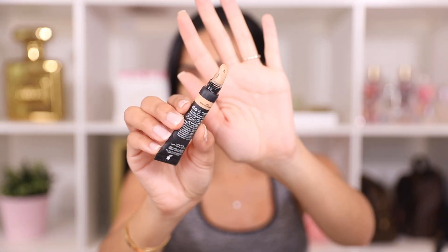This is the Huda Beauty Overachiever Concealer and this is my new favorite concealer — it is so good. I love the applicator because it makes it really nice to apply under the eyes and gives a cool sensation. Be careful with this concealer because it does have very full coverage. Just apply a little bit on the back of your hand and tap it in with your fingertips — that's all you need, because it can get cakey really easily. It's a really beautiful concealer but you have to be careful with it. I use shade 16G.